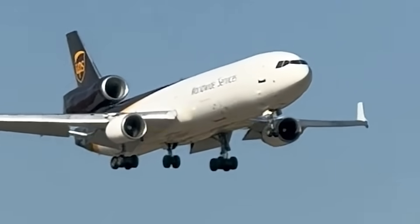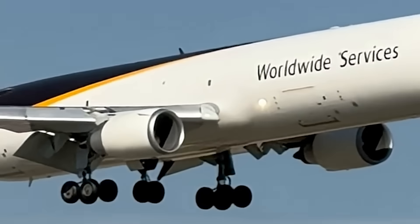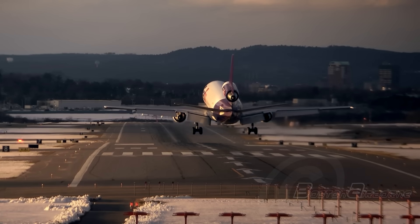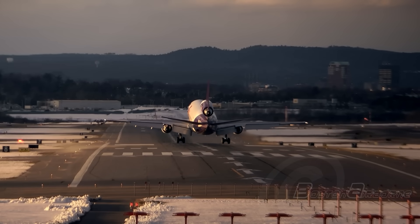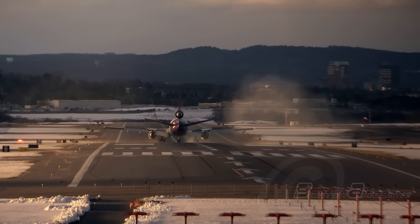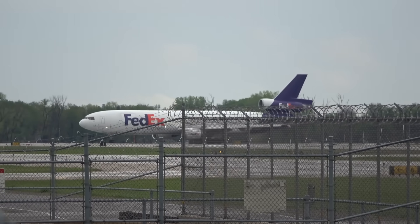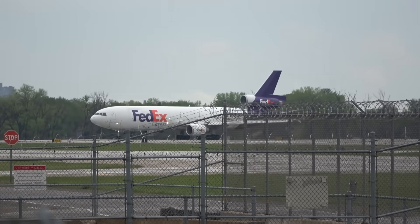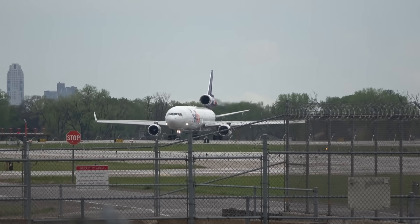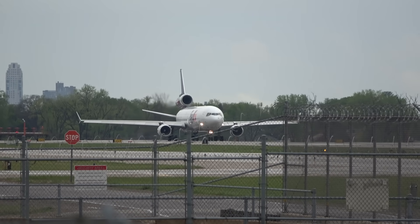For UPS, this was more than a tragic loss — it was a logistical shockwave. The company temporarily grounded its entire MD-11 fleet, roughly 9% of its aircraft. FedEx Express soon followed with its own grounding of similar jets — another 4% of global freighter capacity. The FAA quickly issued an emergency airworthiness directive ordering inspections of all MD-11 engine pylons and mounts before further flight. Major supply chains slowed dramatically, shipments stalled, and airports around the country scrambled to reroute cargo. It's a sobering reminder that aviation accidents ripple through economies, industries, and entire cities.